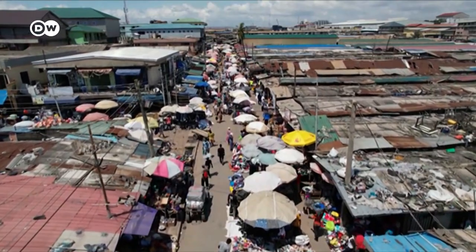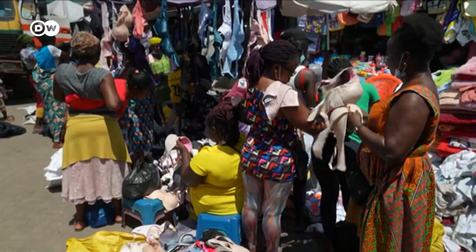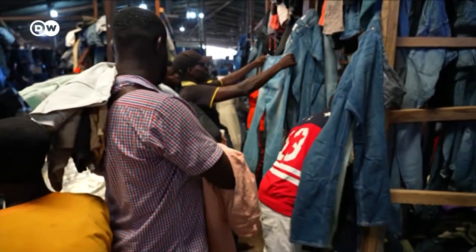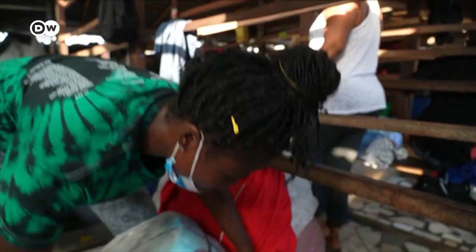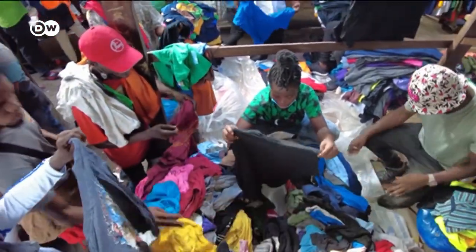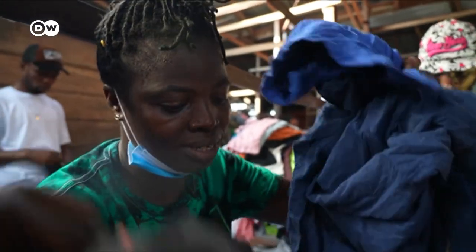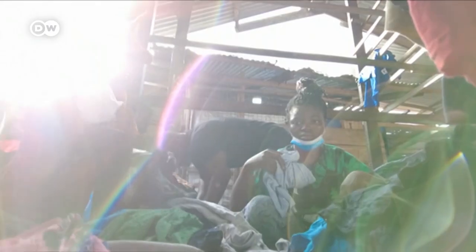Retailers resell the clothes, each with their own speciality — shoes, or underwear, for example. The problem is a huge amount of the items are no longer usable. One saleswoman has just bought a 55-kilo bundle, and unfortunately, it's a disappointment. 'Trash. It's trash. Nobody's buying this one. We can't sell it — it's very bad. And at the end of the day, you lose.'